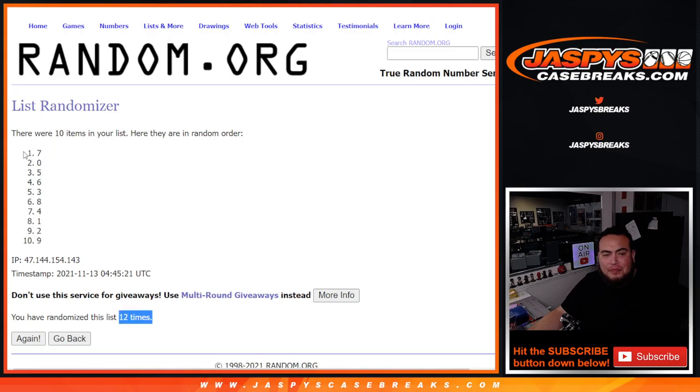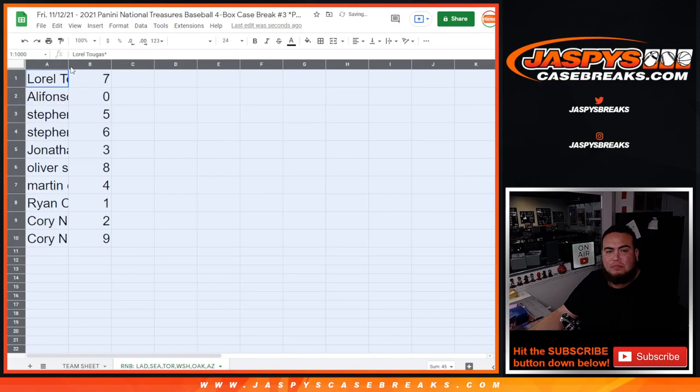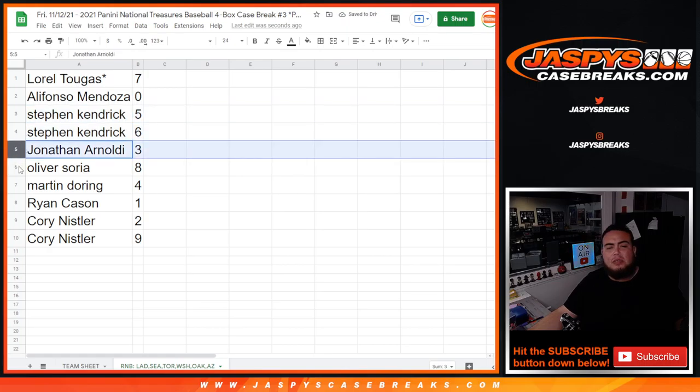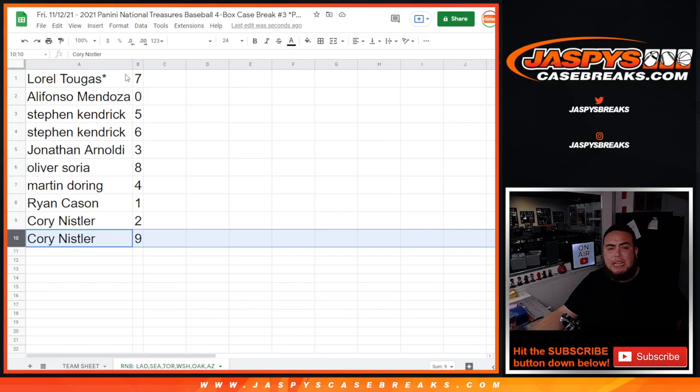Twelve - seven down to nine. So Laura, you have spot seven. Alifonzo, you have any and all redemptions. Steven Kendrick with five and six. Jonathan with three. Oliver with eight. Martin with four. Ryan, you have any one-on-ones. Corey with two and nine.